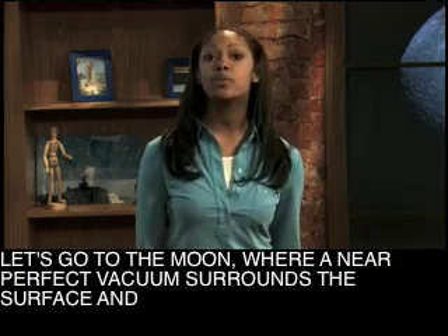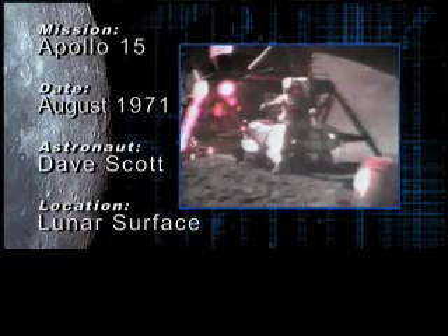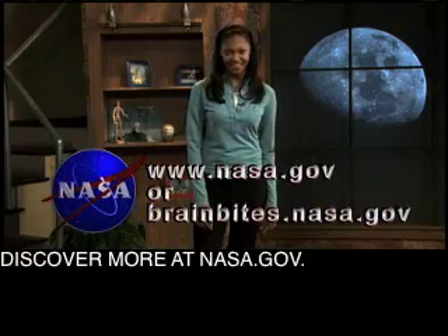Let's go to the moon, where a near-perfect vacuum surrounds the surface, and see what happens with our hammer and feather. As they drop, the moon's gravity pulls them both in at the same rate of acceleration. Since all of those tiny air particles, which would have normally hindered their fall, aren't there, both objects hit the moon's surface at the same time. Discover more at NASA.gov.